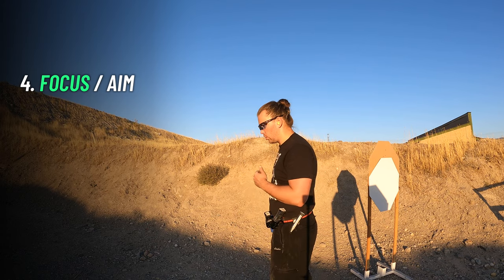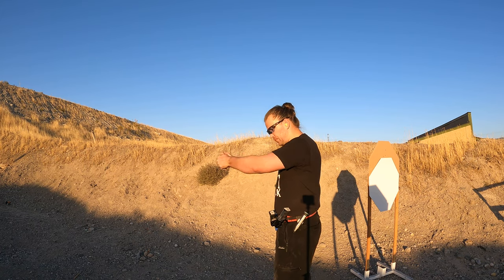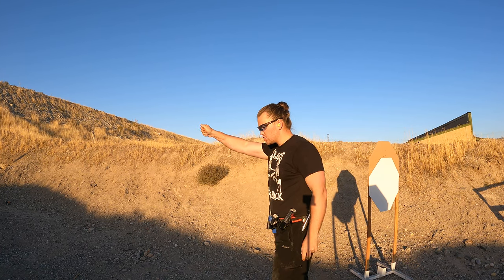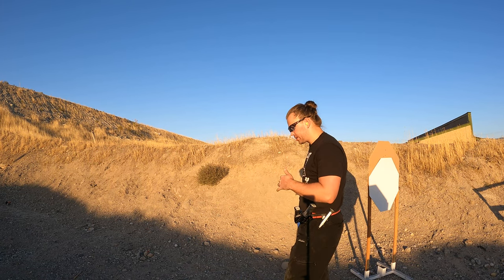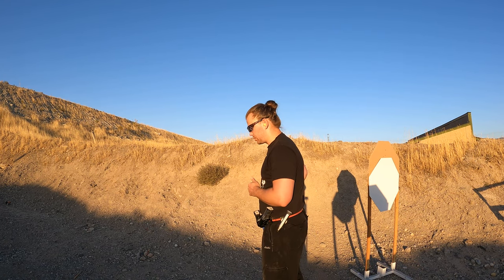Recoil control works only when it's passive. Even though you may need a cue to remind yourself to grip the gun hard, all that recoil control and muscle engagement needs to be happening subconsciously and completely automatically. This is why it's important to understand that grip is going to be part of your aiming platform, not just your recoil control.